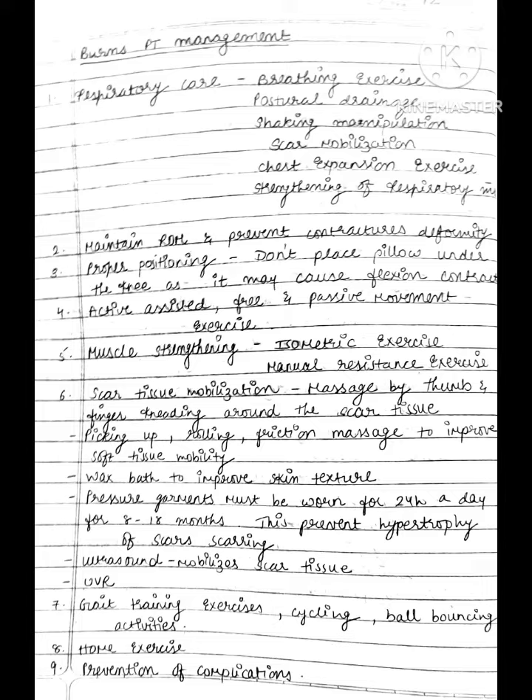For scar tissue mobilization: massage by thumb and finger kneading around the scar tissue, picking up, rolling, and friction massage to improve soft tissue mobility. Paraffin wax bath to improve skin texture.